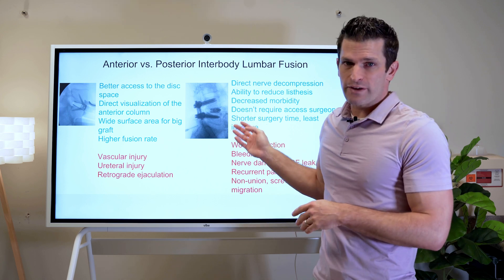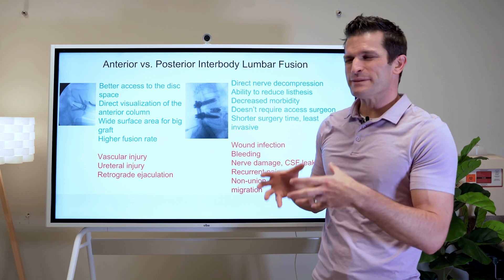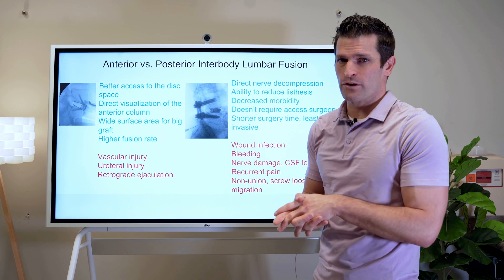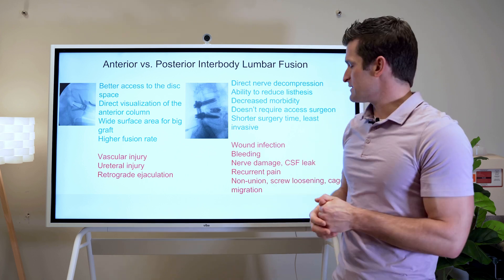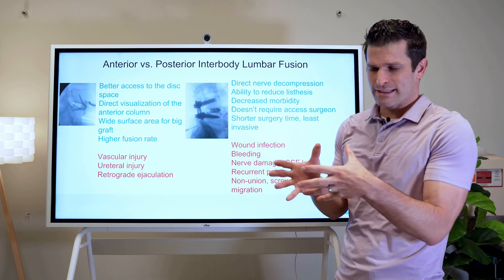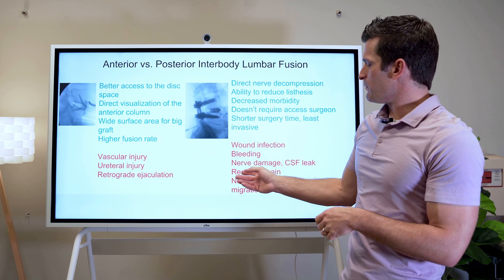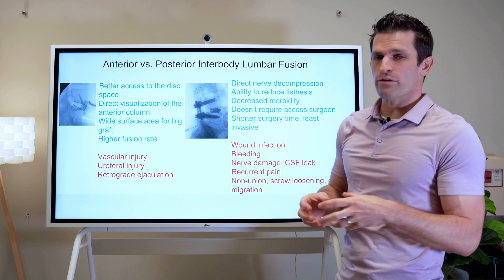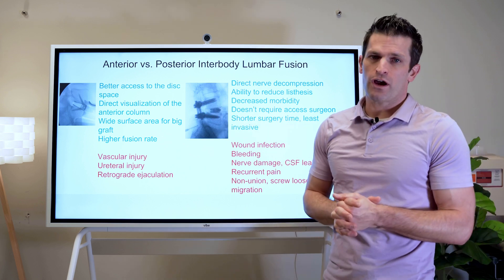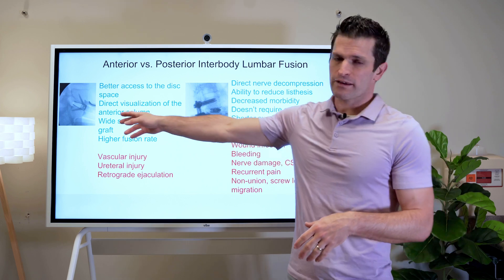Disadvantages of the posterior approach: there's a higher rate of wound infection going in through the back. There may be more bleeding, specifically a small amount of bleeding near the nerves because we've exposed them, and sometimes that requires another operation. We have a higher rate of nerve damage and CSF leak because we're dealing directly with those nerves. Recurrence of symptoms can occur because of scarring around the nerves. And there's a higher rate of nonunion or failure of fusion when we go in the back compared to the front.